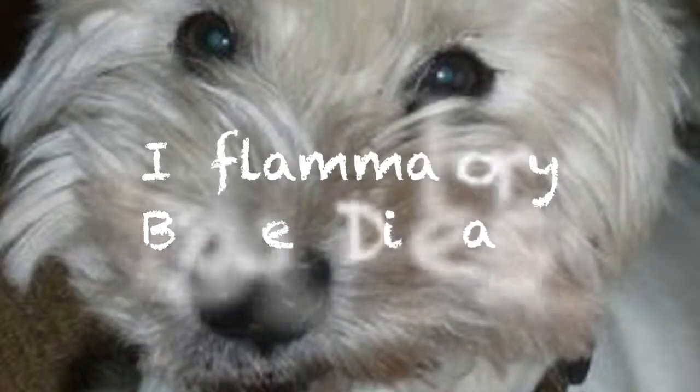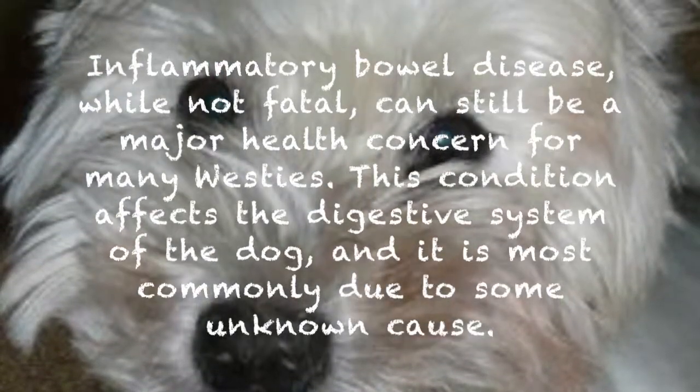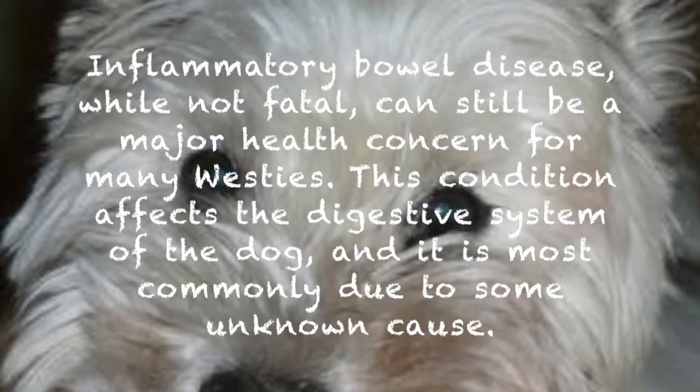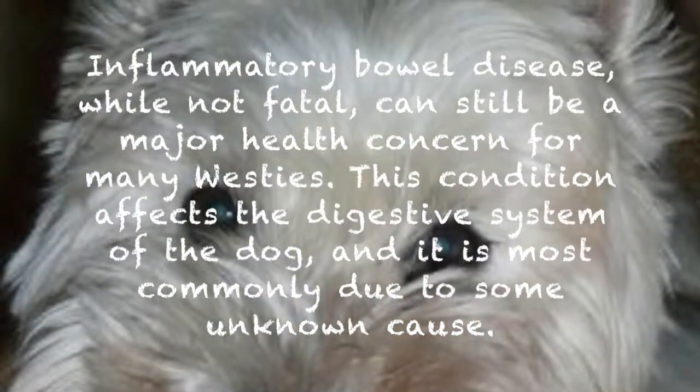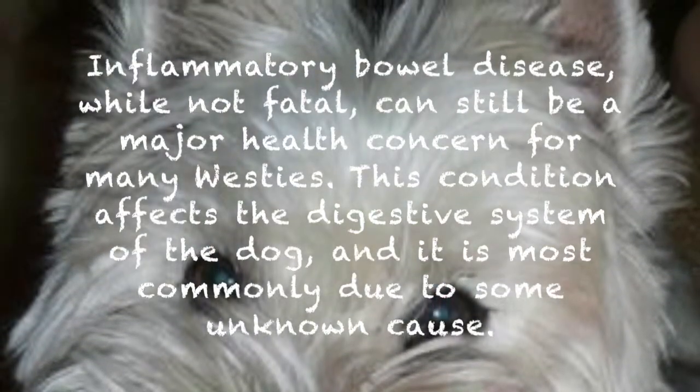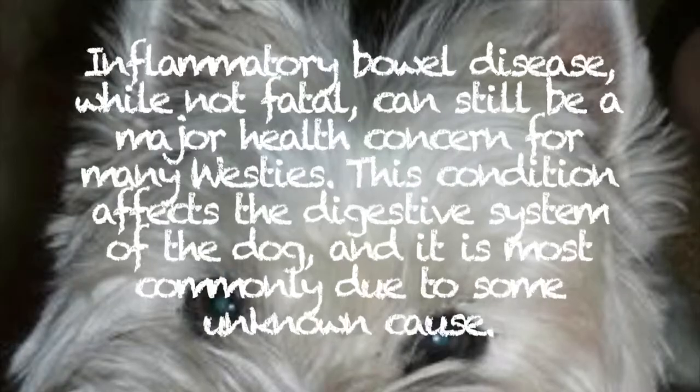The third one is inflammatory bowel disease. Inflammatory bowel disease, while not fatal, can still be a major health concern for many Westies. This condition affects the digestive system of a dog, and it is most commonly due to some unknown cause.